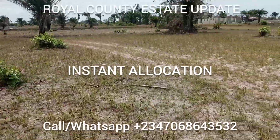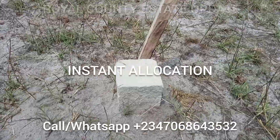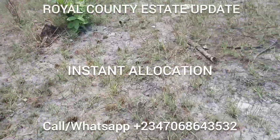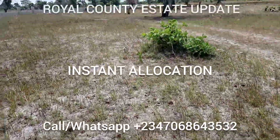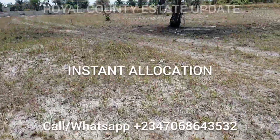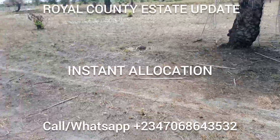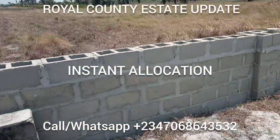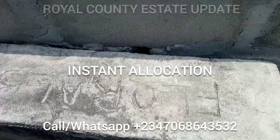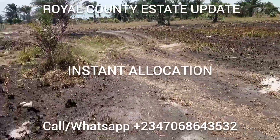These are some plots that have been allocated. This is the cornerstone. I'm going to walk further down the estate to show you some of the allocated plots and corner pieces inside the estate. This is the fence of one of our clients who bought seven plots and fenced it. This is the corner piece — your rights are marked on top of it. Stay tuned and I'll show you more corner pieces.